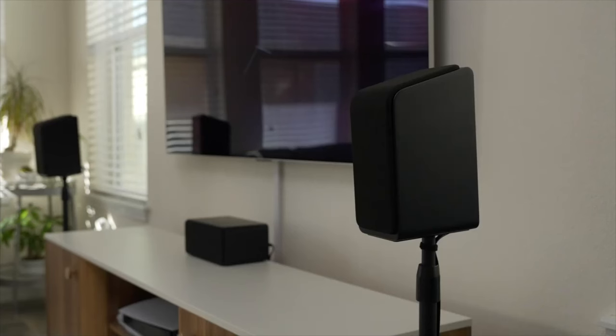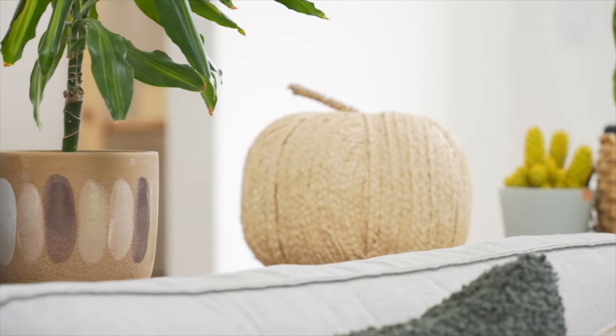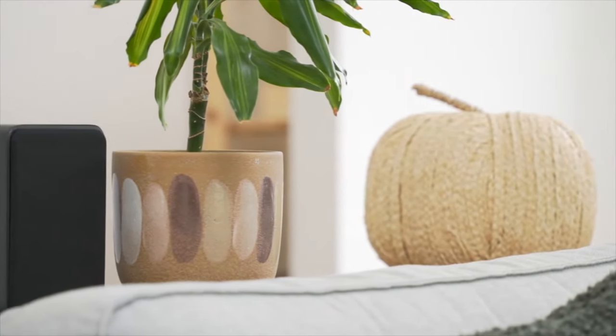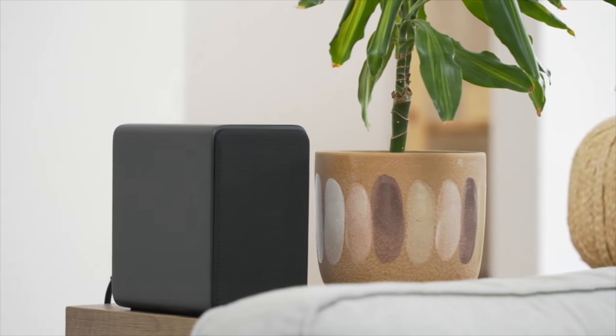This video is sponsored by Platin Audio. If you're looking for a top-of-the-line surround sound system, the Platin Audio Monaco 5.1.2 is a great option to consider. This powerful system includes five speakers and a subwoofer, providing plenty of firepower for your home theater setup, and with Dolby Atmos support, you'll be able to enjoy your movies and music with immersive three-dimensional sound.